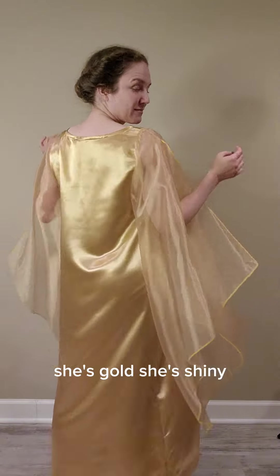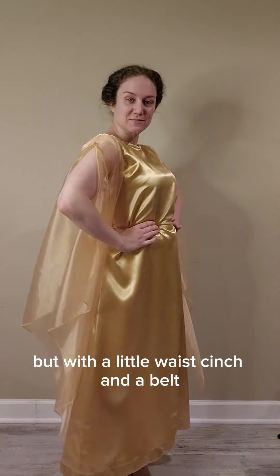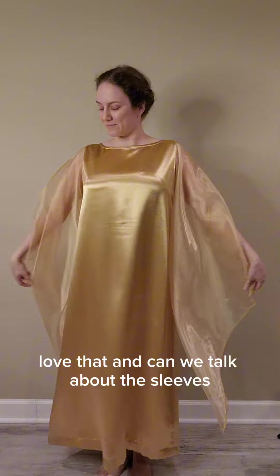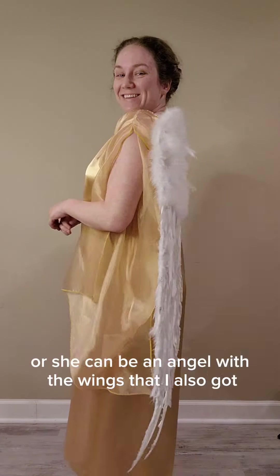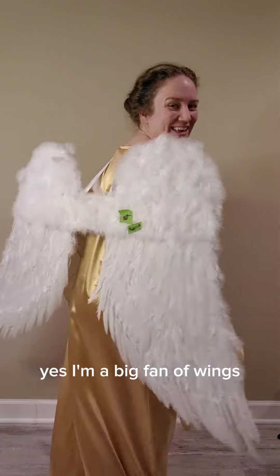She's gold. She's shiny. She looks like an elf or a goddess who's about to beat your high score, but with a little waist cinch and a belt — love that. And can we talk about the sleeves? Or she can be an angel with the wings that I also got. Yes, I'm a big fan of wings.